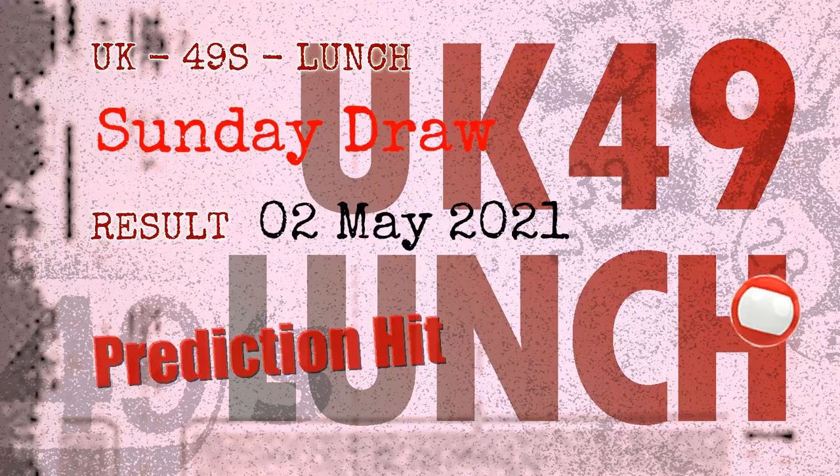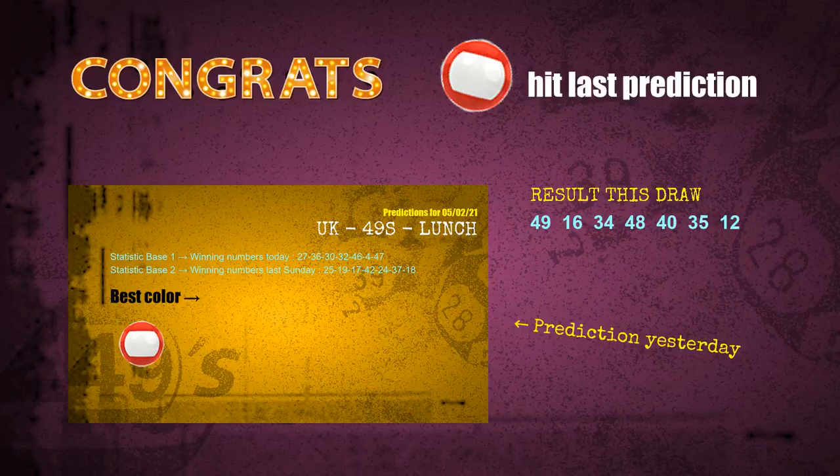Congratulations to friends who bet on red balls — red balls are hit! Congrats to all winners. We will tell you how to find out winning numbers of next draw, step by step.